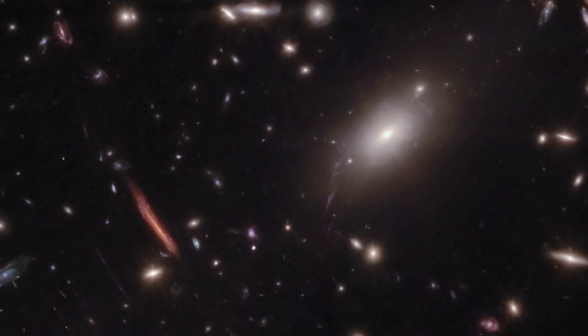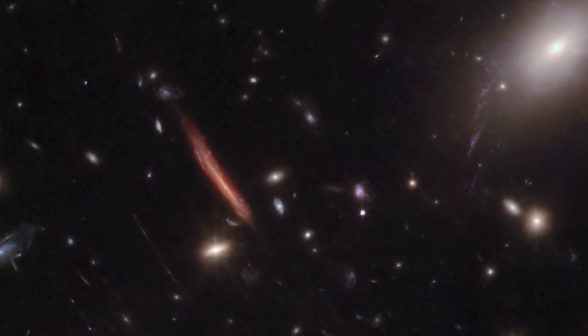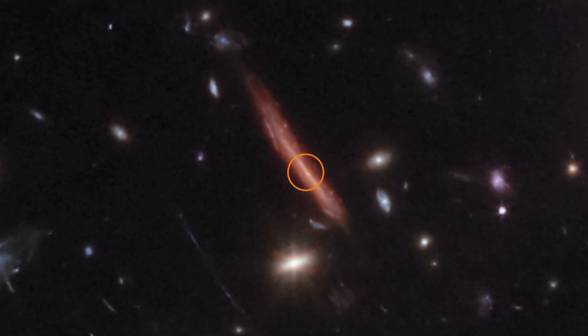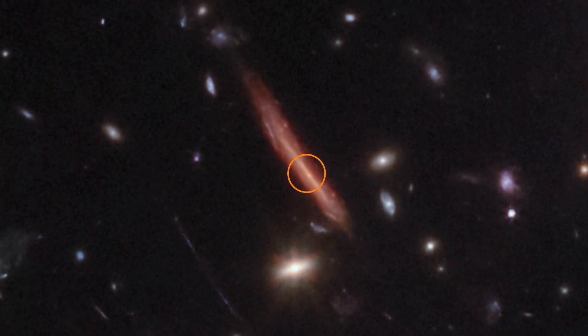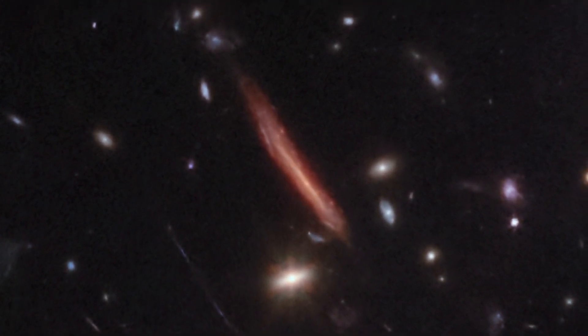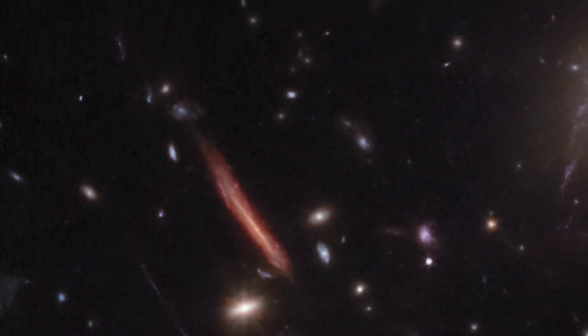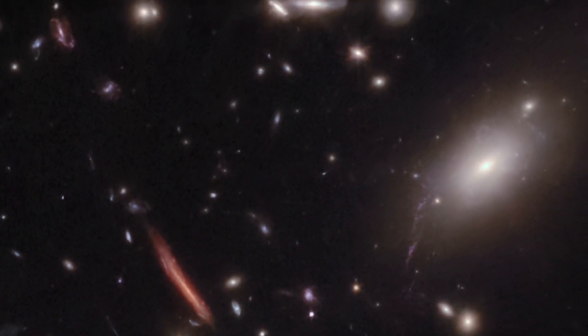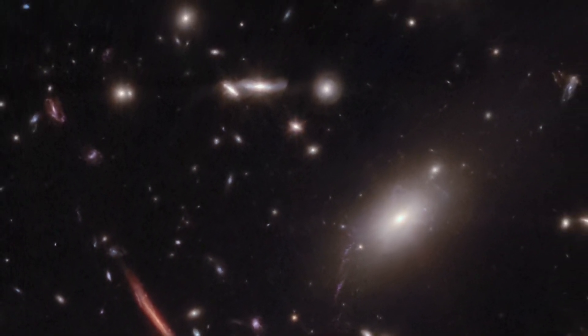Not far from La Flaca is another lensed galaxy containing an image of a single red giant star nicknamed Cojur. It's nearly impossible to see lensed red giant stars without the infrared technology and sensitivity of Webb. Cojur is the first individual red giant star observed at a staggering distance of over 10 billion light years from Earth, and is the first of its kind spotted by Webb.